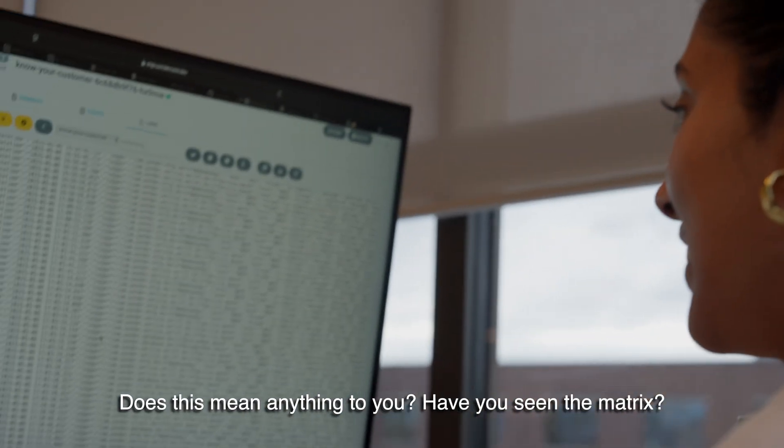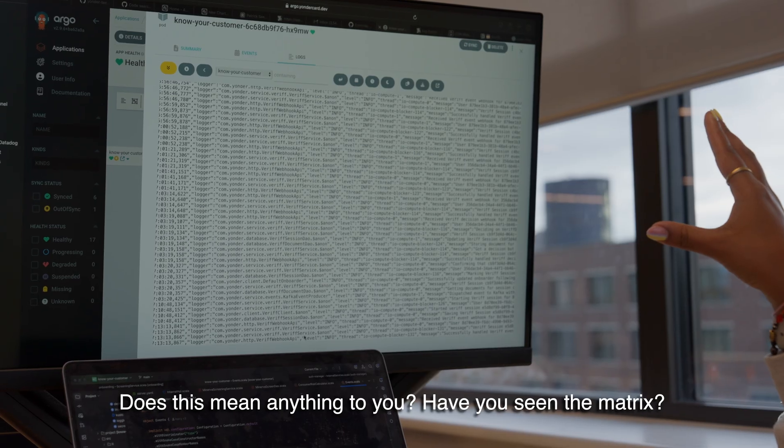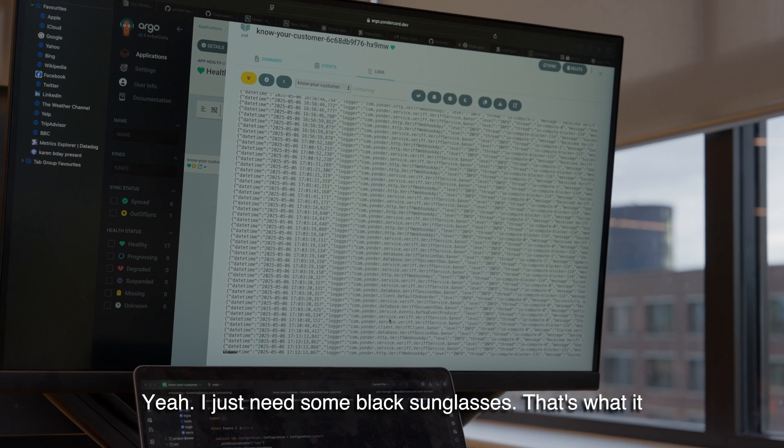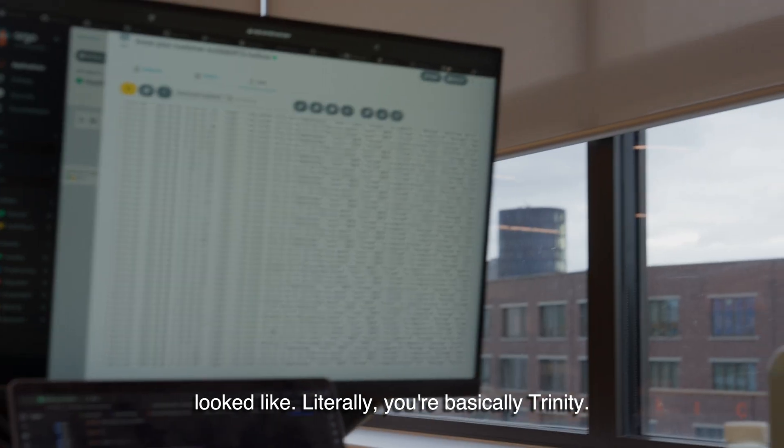I'm confused — does this mean anything to you? Have you seen The Matrix? The green code... I just need some black background. That's what it looks like. You're basically Neo.